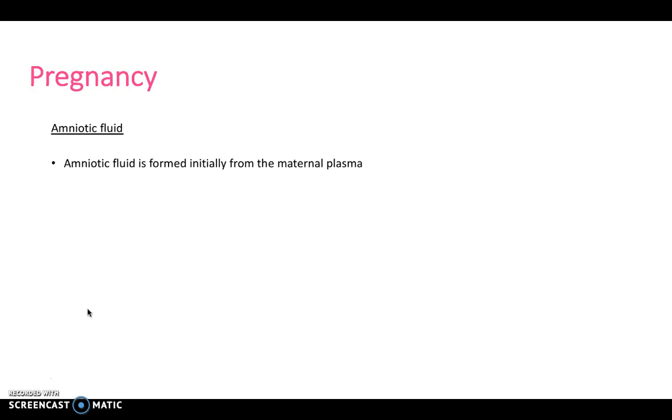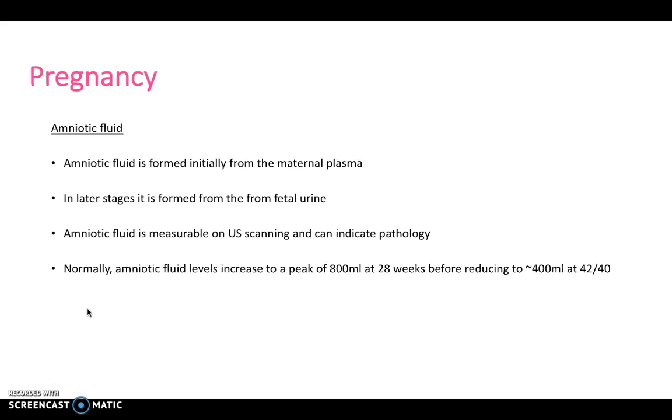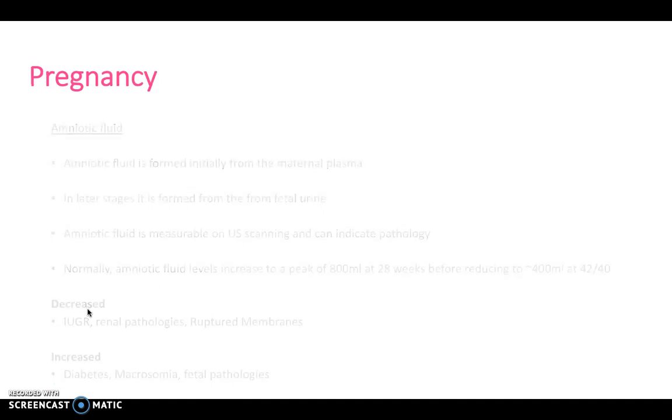With regards to amniotic fluid, this is formed initially from the maternal plasma. However, in later stages when the kidneys are formed, it's formed from the fetal urine. Amniotic fluid can be measured on ultrasound scanning and therefore can indicate pathology if there's too much or too little. Normally, fluid levels increase to a peak of around 800 millilitres at 28 weeks, and then reduce again before the baby is born. If decreased, this can indicate intrauterine growth restriction, renal pathologies, or ruptured membranes. If increased, this can indicate diabetes, macrosomia, or fetal pathologies.